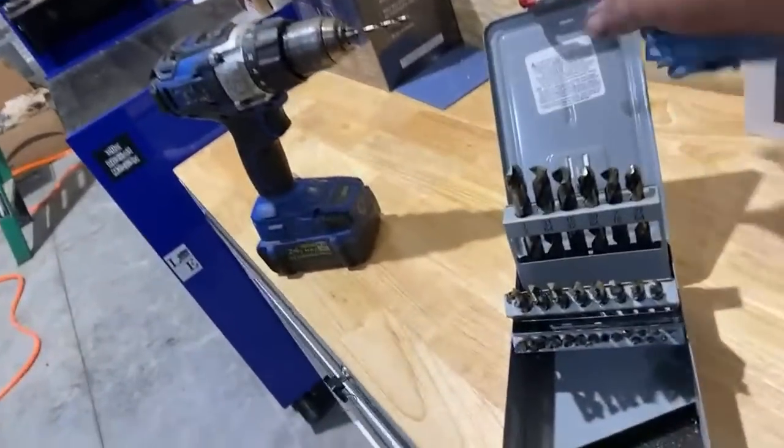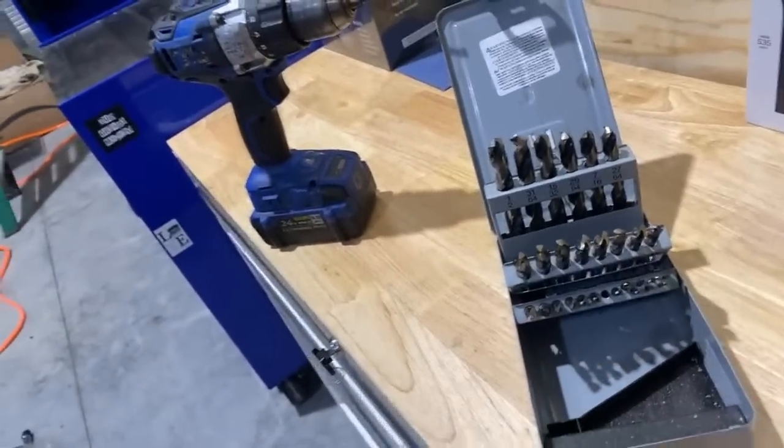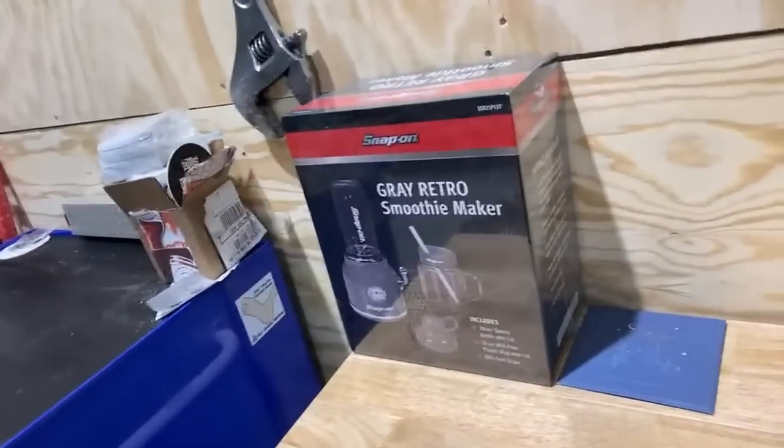This drill bit set one of our viewers sent us — we've been using it and they are awesome bits. I also got a free smoothie maker when I got my toolbox.